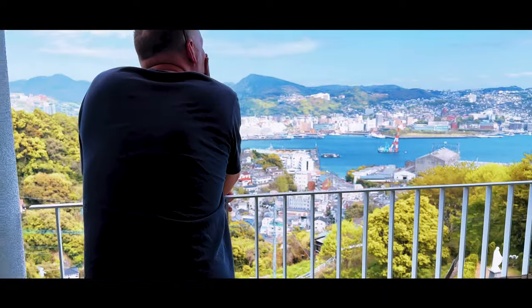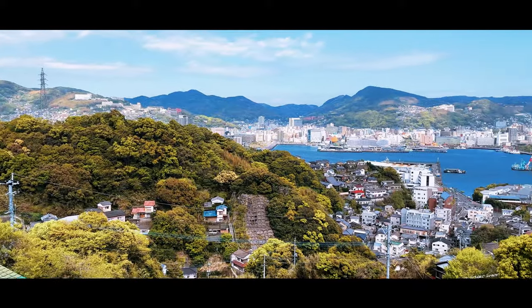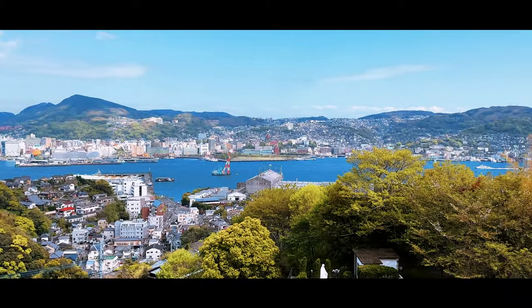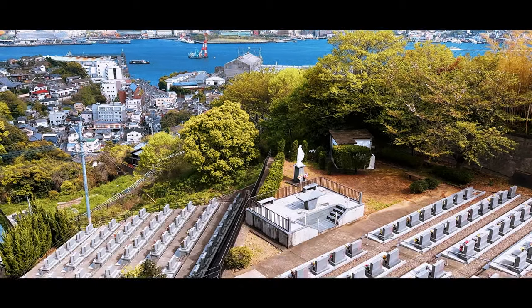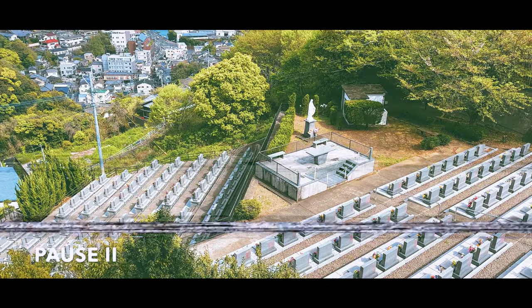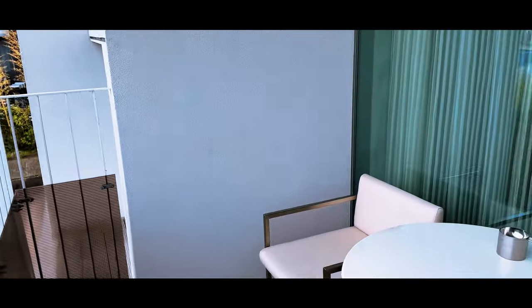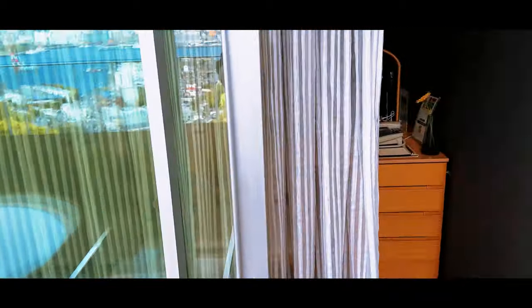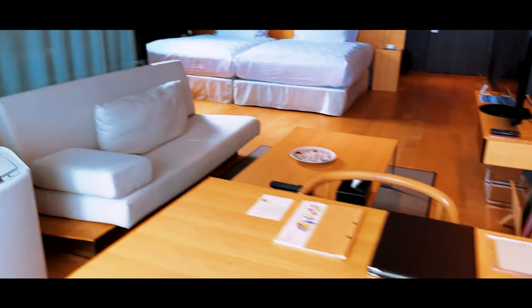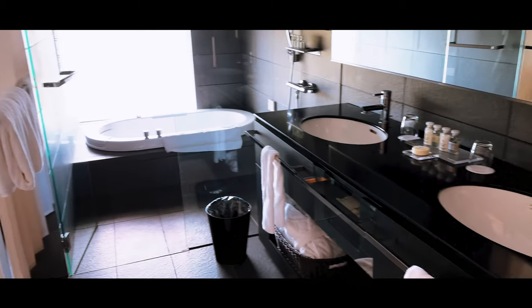And this is our view. I mean, this view just goes on for days. Quite an extensive graveyard — this wasn't a problem; we don't believe in ghosts and neither should you. Obviously we're going to enjoy some wine here. And air conditioning — nice.